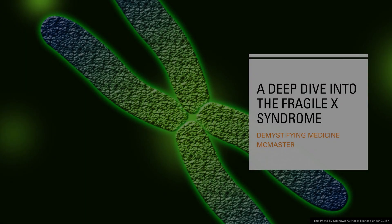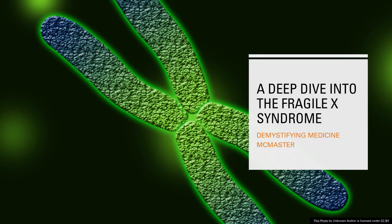Hello everyone and welcome to the McMaster Demystifying Medicine Channel. Today we will be discussing Fragile X Syndrome, going over the symptomology, current treatment plans, and other information pertaining to this disease. Did you know that 5,500 males and 3,500 females in Canada alone have this disorder? That's about 1 in 8,000 males and 1 in 11,000 females — still a large number of people affected.